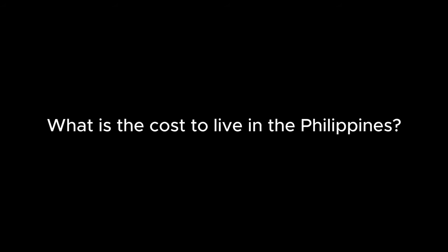Are you curious about what it costs to live in the Philippines nowadays? You are in the right place because today we are diving into the cost of living in the Philippines. From housing to food to transportation, we will break down the numbers and give you a clear picture. Are you ready? Let's get started.